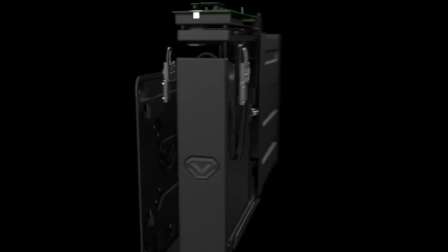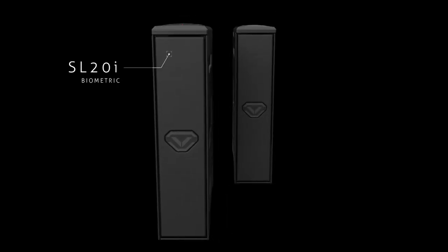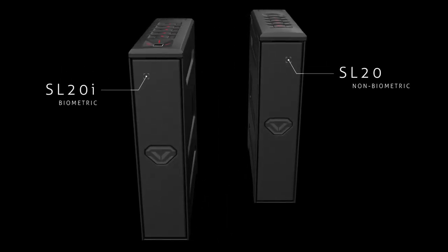This is the all-new Voltec Slider, available in two models: the biometric SL20i and the non-biometric SL20.